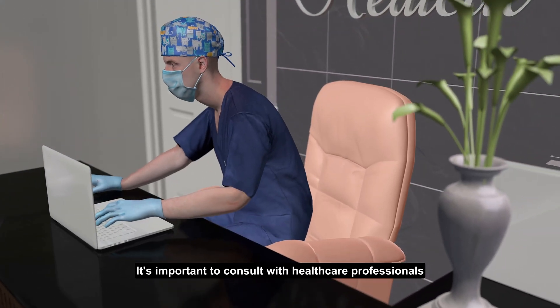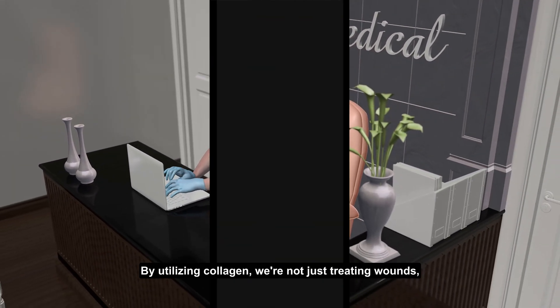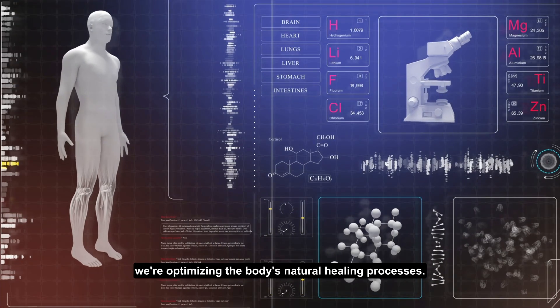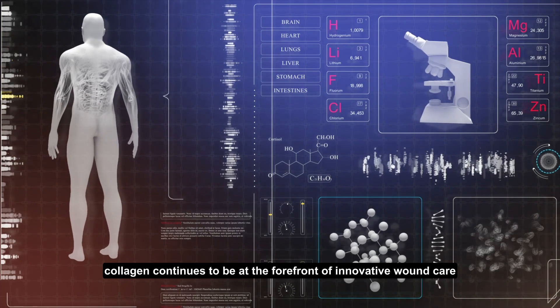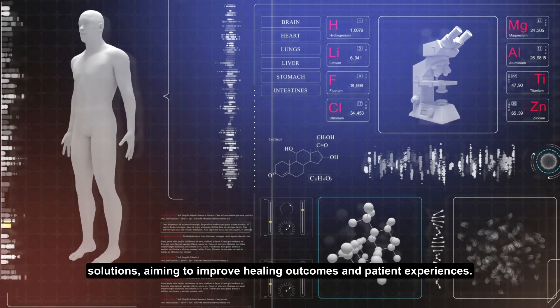It's important to consult with healthcare professionals to determine the best treatment for specific needs. By utilizing collagen, we're not just treating wounds — we're optimizing the body's natural healing processes. As research progresses, collagen continues to be at the forefront of innovative wound care solutions, aiming to improve healing outcomes and patient experiences.